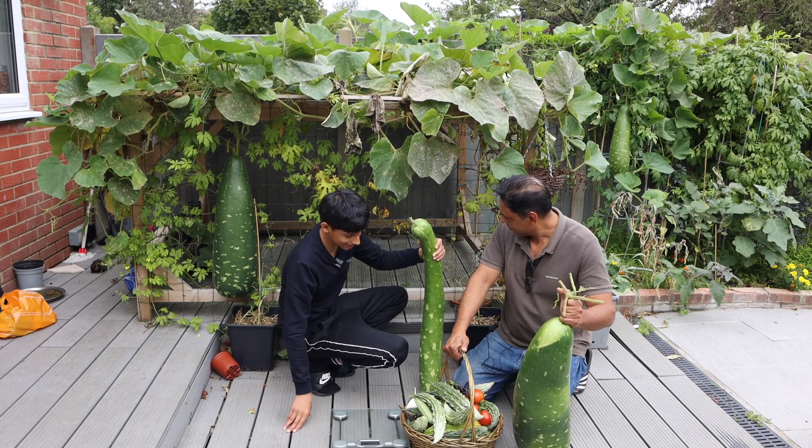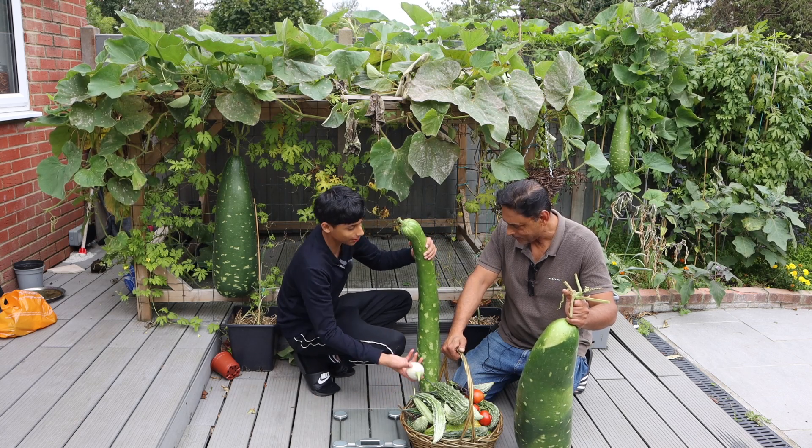That's a lot of vegetables! We should open up a shop and sell all of these.